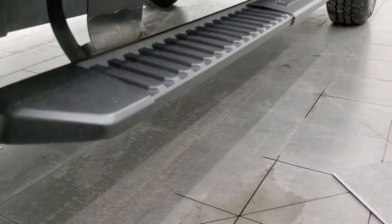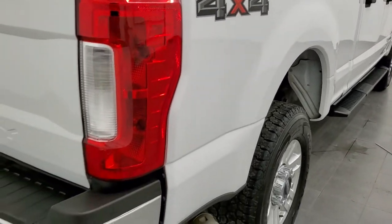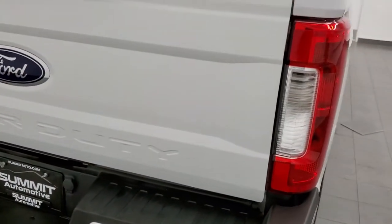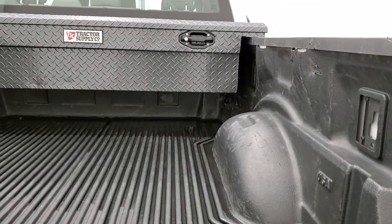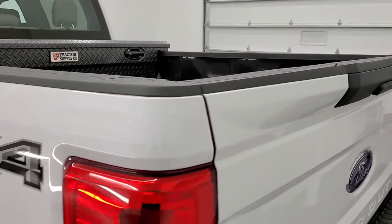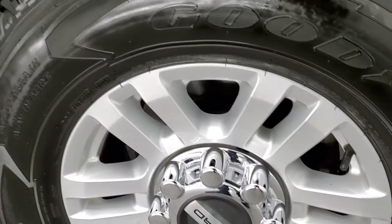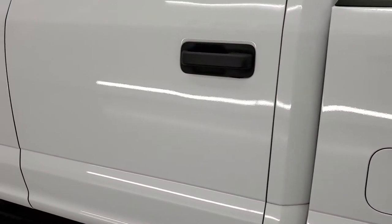Cab corners and lower rockers all look really good — and these are aluminum bodies so they should. Comes with the nice black plastic step bars. Rear bumper is in nice shape. It does have a full towing package which includes a receiver hitch, 4-pin and 7-pin wiring. Just for full disclosure, there's one little ding on the rear bumper, but that's why we do the videos. The tailgate is in really nice shape. It does have a backup camera. It comes with a drop-in bed liner and a Tractor Supply Company tool box. Tailgate shuts nice and solidly. The only thing I'll mention is that it does have a couple little touch-up spots on the box there — it is a truck and it is used.